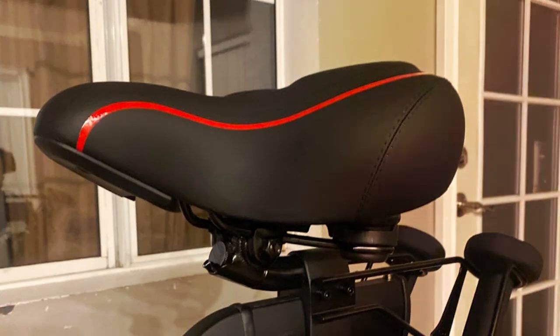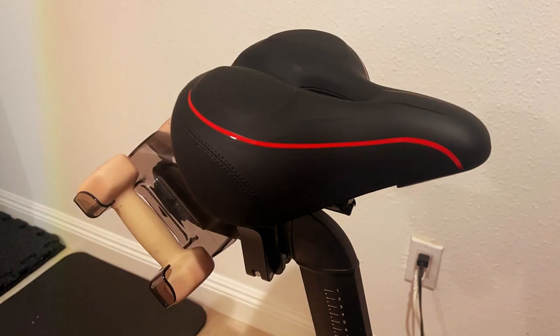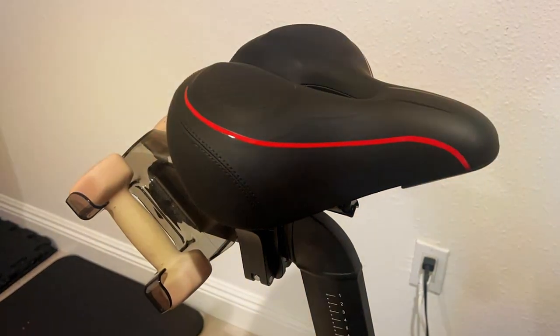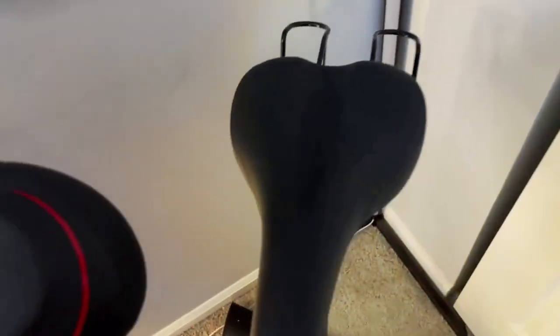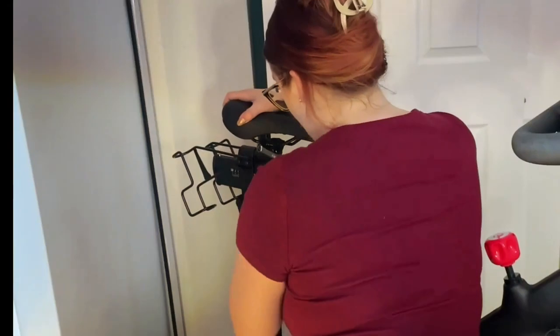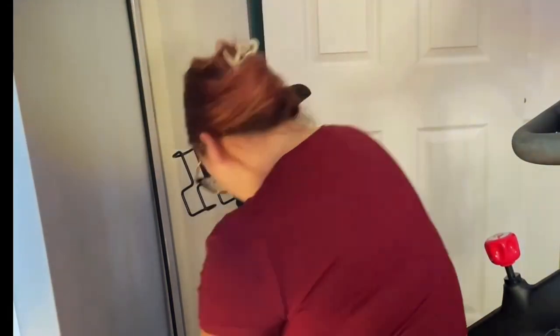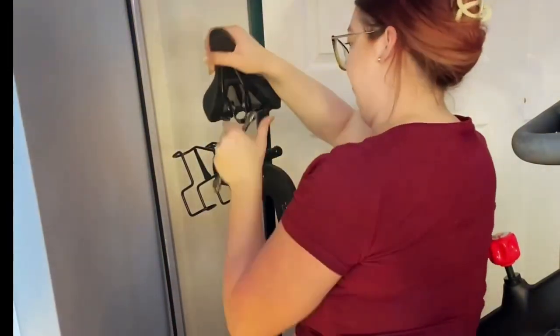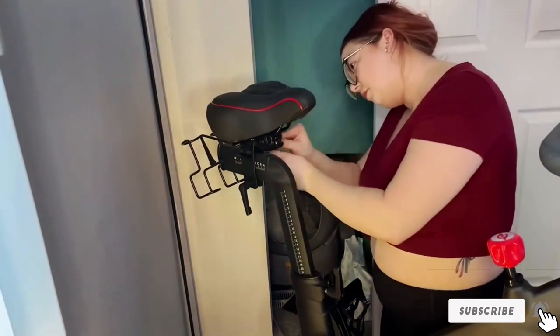In terms of quality, this saddle is made with premium materials that are built to last. The leather cover is not only durable but also easy to clean, making maintenance a breeze. Installing this saddle on your Peloton bike is a simple task. It comes with all the necessary hardware and tools, ensuring a hassle-free setup. Plus, its universal design makes it compatible with most indoor cycling bikes. Effectiveness is where this saddle truly shines — users have reported a significant improvement in their indoor cycling experience with reduced discomfort and pain, even during long and intense sessions.